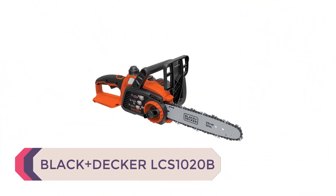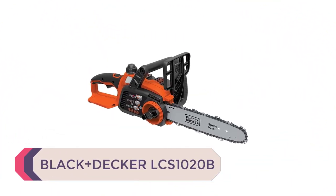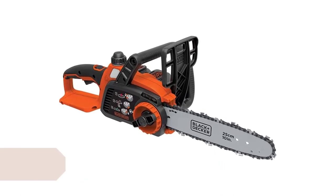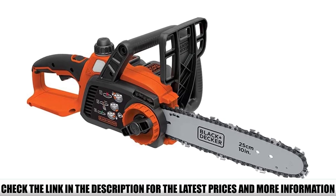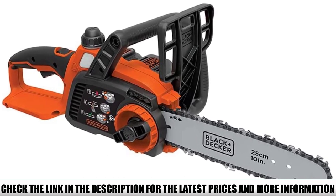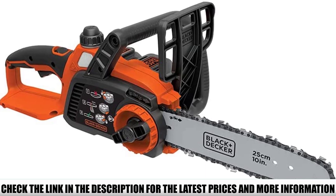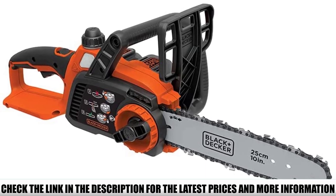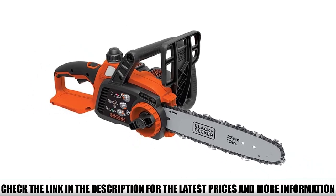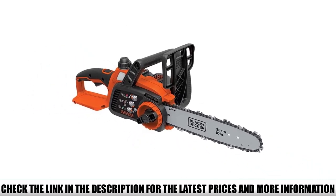Number 4: Black+Decker LCS1020B. This is a budget-friendly chainsaw from Black+Decker, but with a slight compromise on power and chain bar length. Still, you won't question its reliability and effectiveness. A 10-inch premium Oregon low-kickback chain bar delivers a smooth cutting experience, and the tool-free blade tension system allows for swift adjustments to keep chain operation fast and smooth.